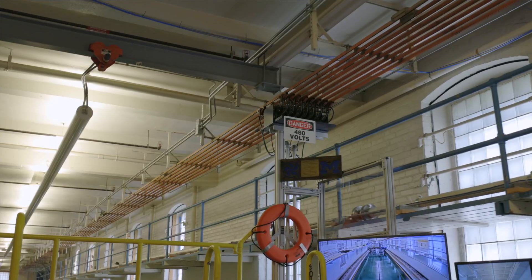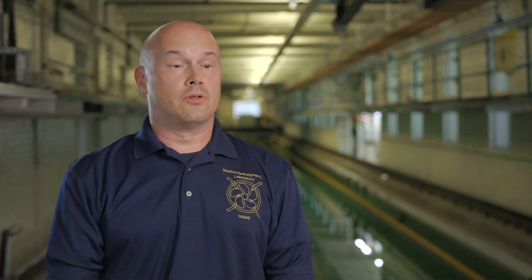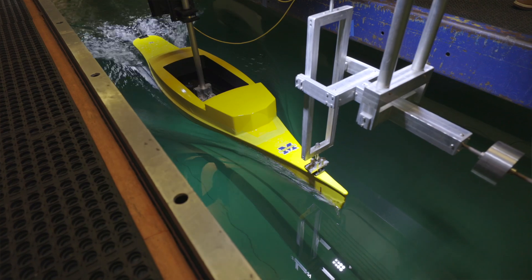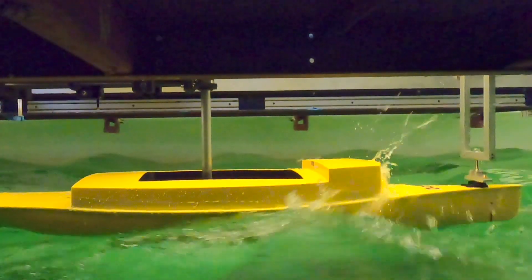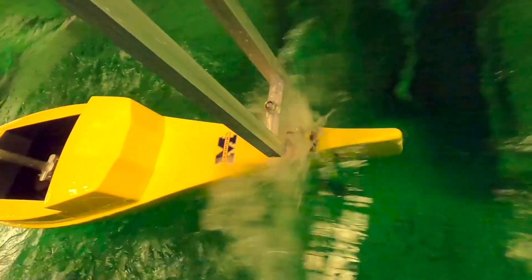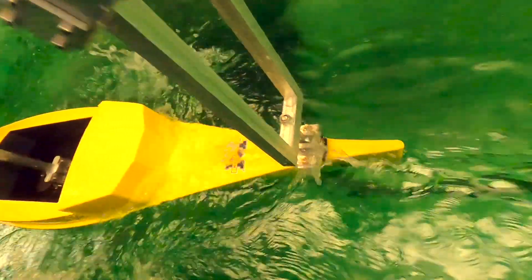The most exciting part of this project was when we finally got the model in the water. It was a long process, and to finally see the model go in and watch slow-motion videos of basic wave cases they would have seen in Lake Michigan — seeing how dynamic that was, with the bow dipping into the water — was really rewarding.